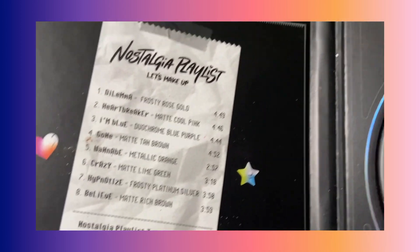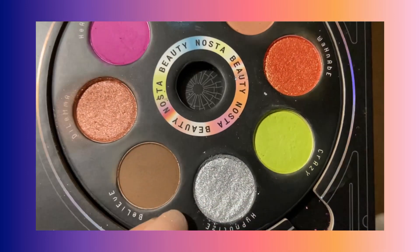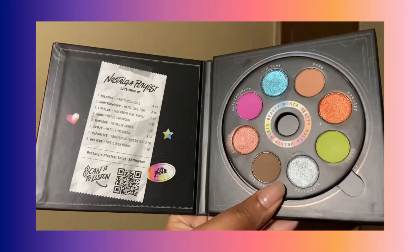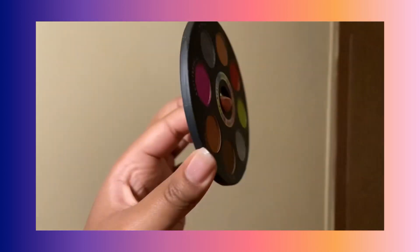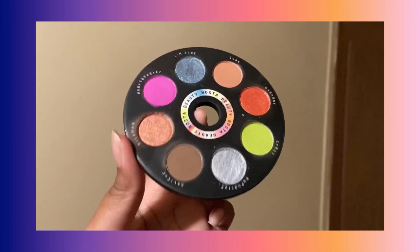The way this palette looks in the pan and in swatches is amazing, but it just doesn't translate to the eyes — and that's primarily my main problem with it. The mattes are kind of patchy, and the two that aren't patchy are obviously the neutrals.